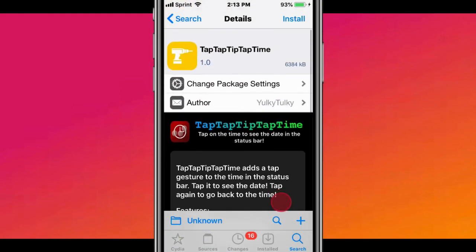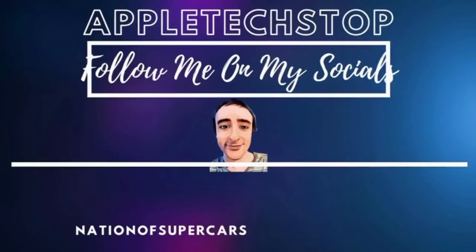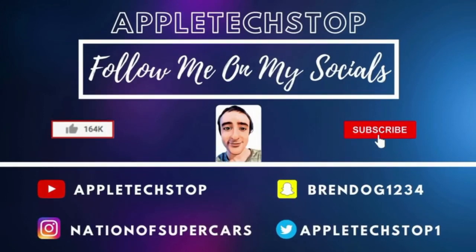Thanks so much for watching. Catch you in the next one. Like, comment, subscribe, and peace. Bye.